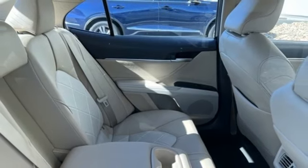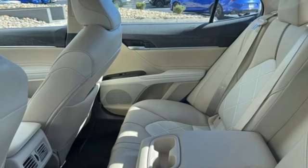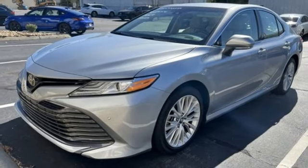Dual zone climate control, inline four cylinder engine, aluminum wheels, gas pressurized shocks, and automatic transmission.